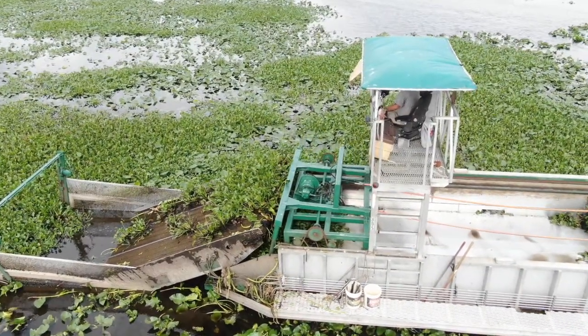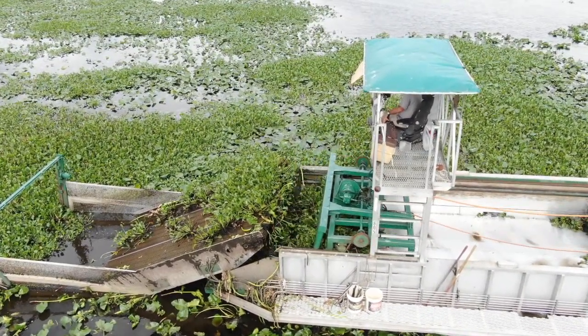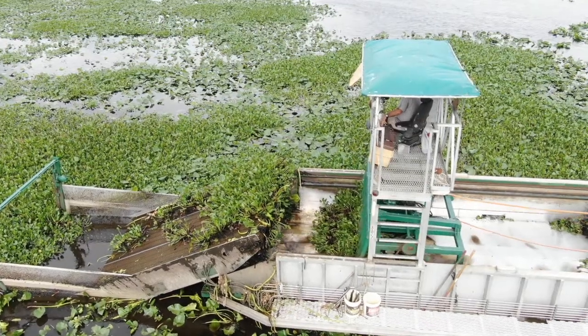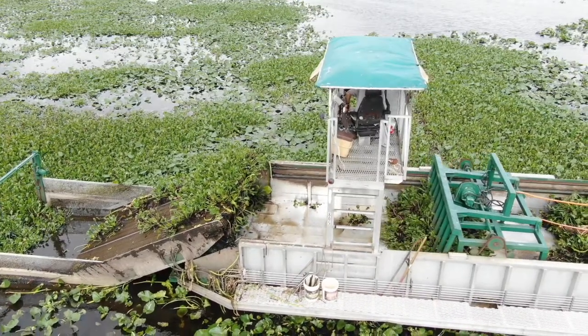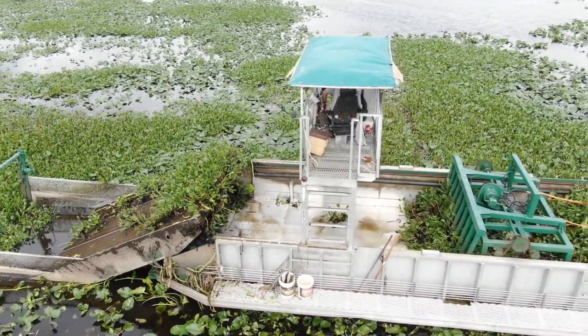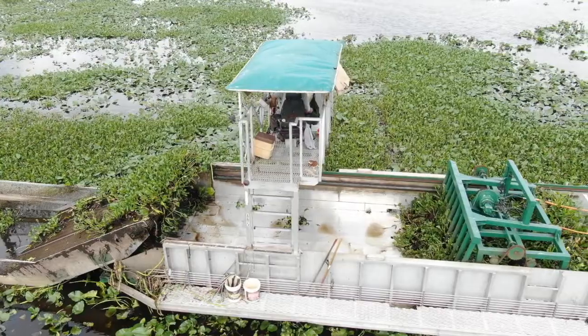These harvesters are one-of-a-kind engineering marvels. All of the moving parts are hydraulically driven by a small diesel motor which only burns 20 to 25 gallons of fuel per day. One single airboat spraying chemicals will burn twice that.